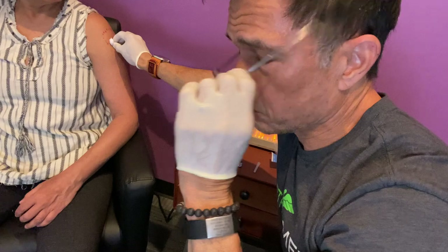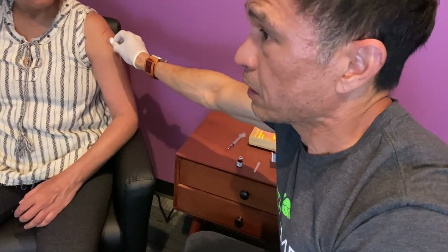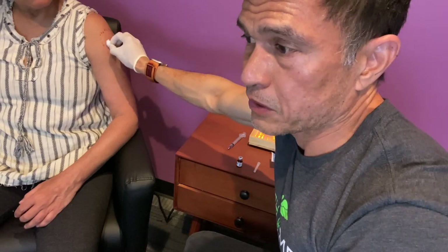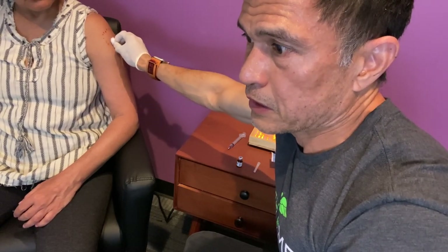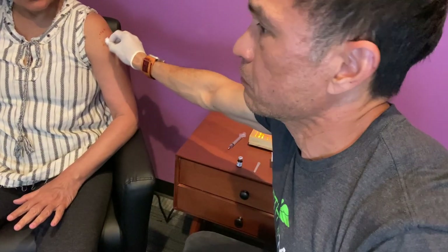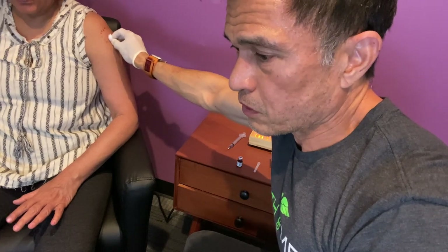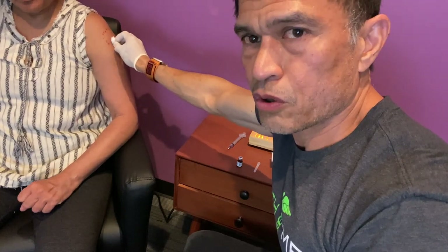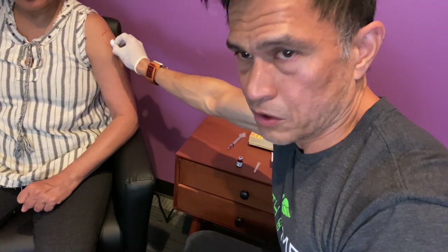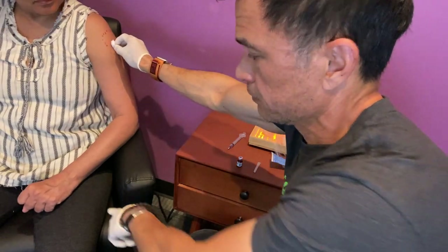The only technical problem is if someone is obese — a lot of body fat over the muscle means you have to go through fat to reach the muscle. I've seen overzealous people go deep into the arm, almost into the bone, and that hurts — it won't kill anybody, but it does hurt. Know the size of the needle and the size of the arm. If you're totally unsure, go for the thigh — there's a lot more muscle and a greater margin for error.